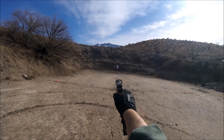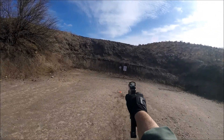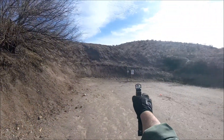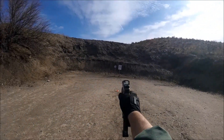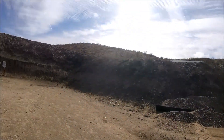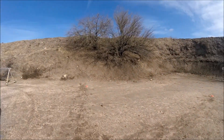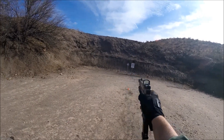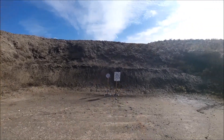On this stage the shooter must use their support hand to get one hit on each steel target from each position, while carrying a kettlebell in their strong hand. This is the kind of shooting challenge that a slide-mounted red dot makes much easier. I was first Armored and first overall on this stage.